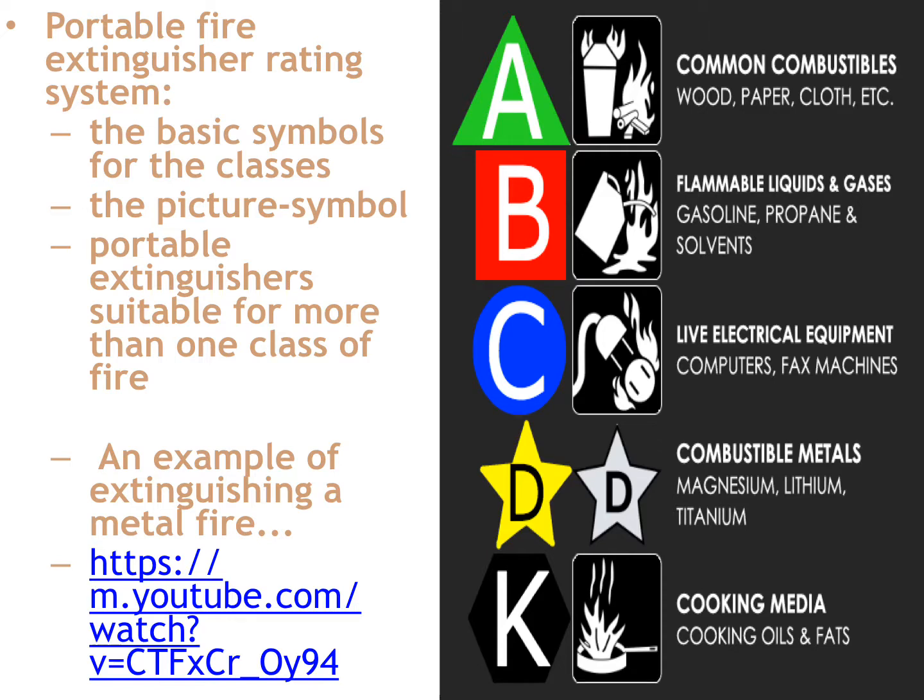A Class C extinguisher is going to be a blue circle with a C inside it, with a plug and outlet burning indicating live electrical equipment — that's your CO2 extinguisher. A Class D extinguisher has a yellow star with a D inside it indicating combustible metals. And then finally, cooking media is a black octagon with a K inside it, with a picture showing a frying pan with fire coming out of it indicating a grease or cooking media fire.